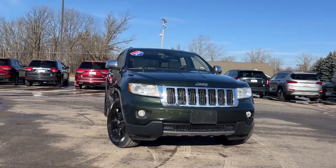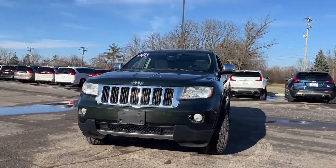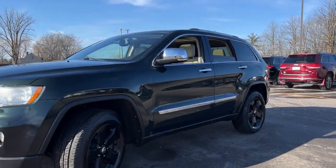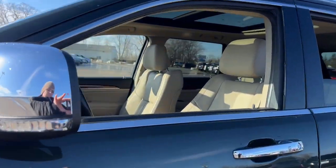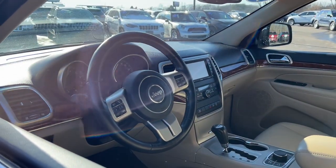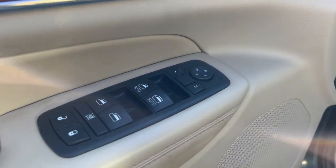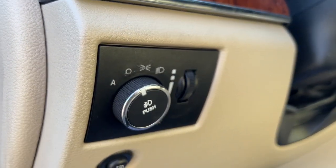Get into the 2011 Jeep Grand Cherokee. This vehicle is an outstanding buy with fewer than 150,000 miles on the odometer. Answer the call to adventure in refined luxury in the Grand Cherokee. It brings rugged versatility, advanced safety features, and passenger-focused technology along on every journey.